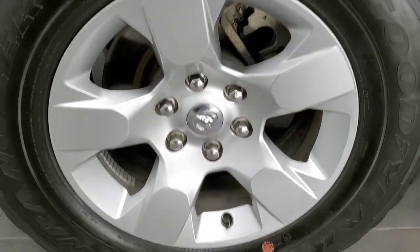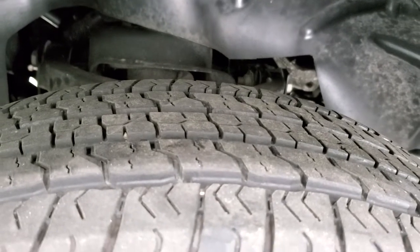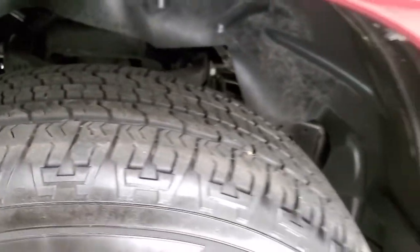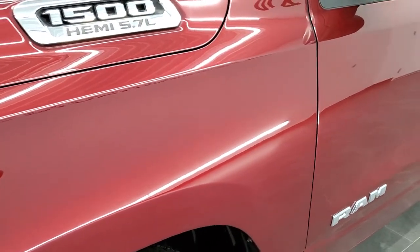It has the Goodyear Wrangler Fortitude 275-65R18 tires and these tires have right around half the tread left on them. You get the plastic wheel well liners. This is a Bighorn Level 2 package.